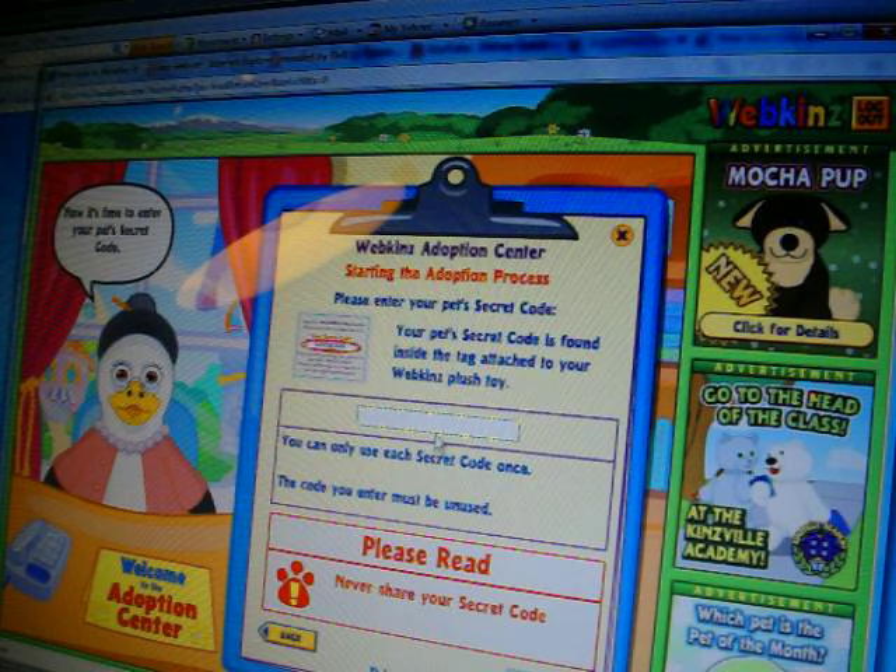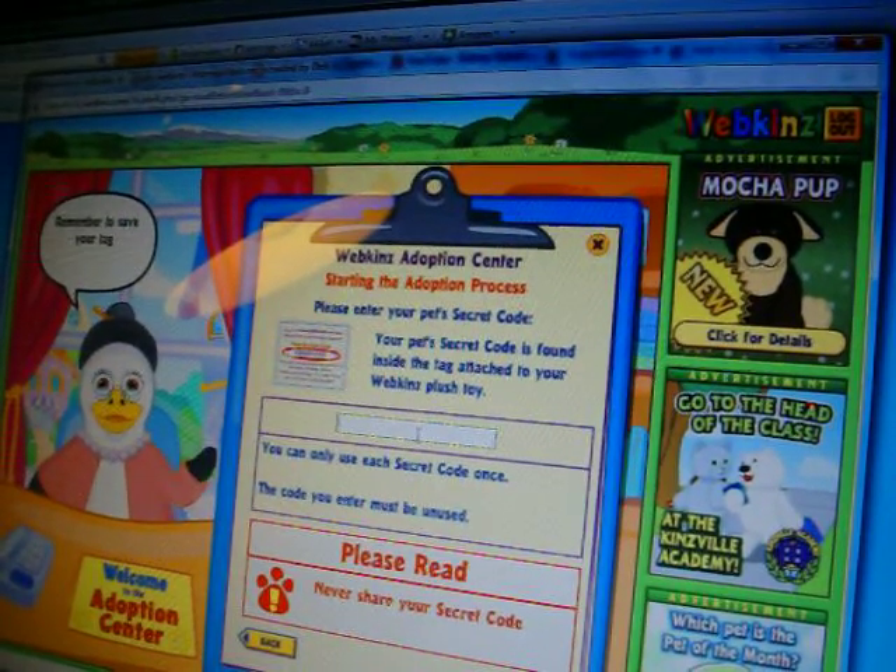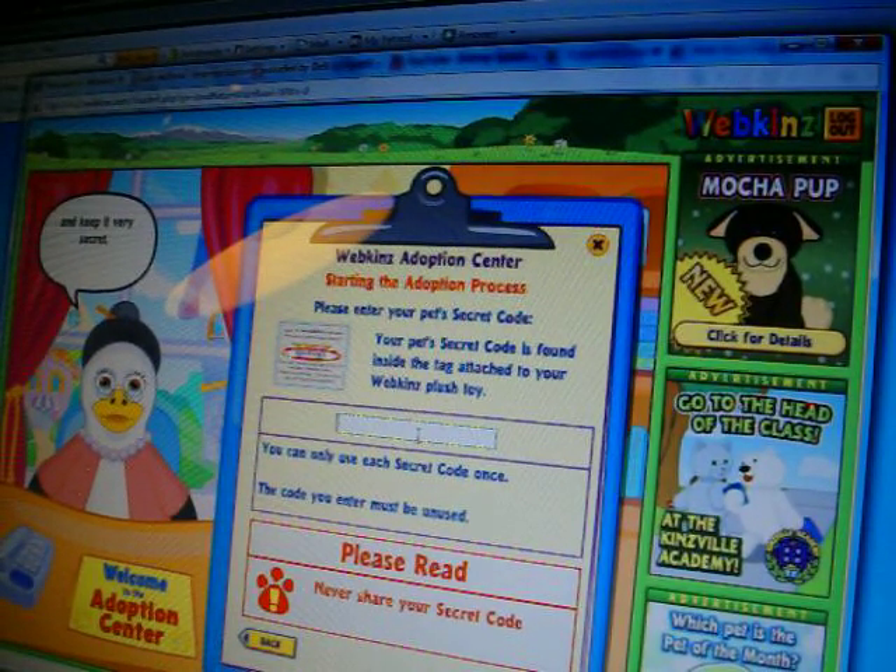Now it's time to enter your pet's secret code. The secret code is found on the tag attached to your Webkinz. The code must be unused, or it will not work. Remember to save your tag and keep it very secret. Your code will always prove that this account belongs to you.